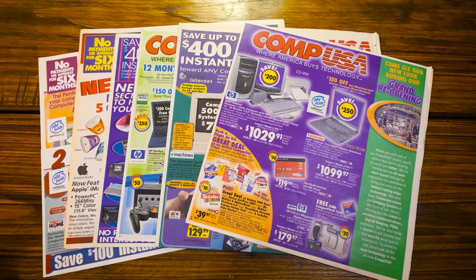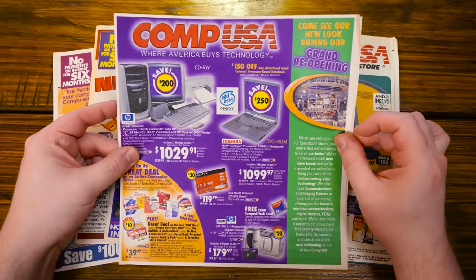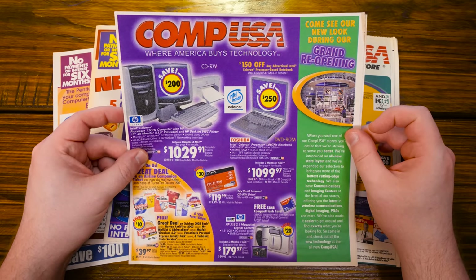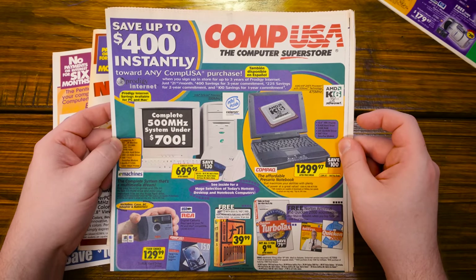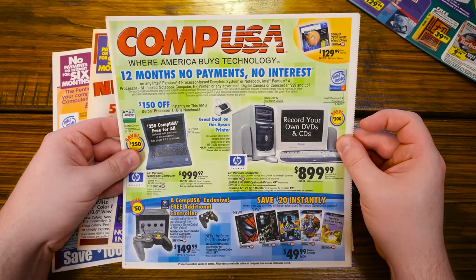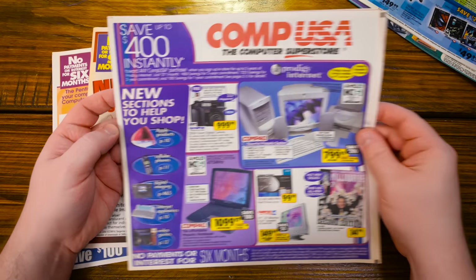And they were daggum substantial. Maybe we'll take a look at one of those some other time. But the newspaper ones, they're the ones that get me most excited back in the day. I recently got all of these on eBay from a seller in Michigan. They were pretty much all the same circular flyer deals in the newspapers on Sundays. These all range from 1999 to early 2002.